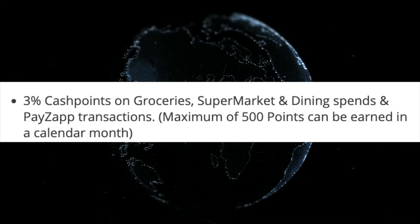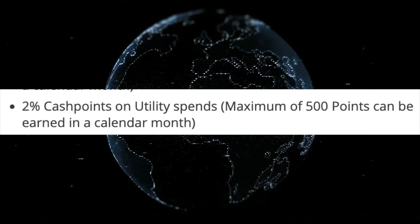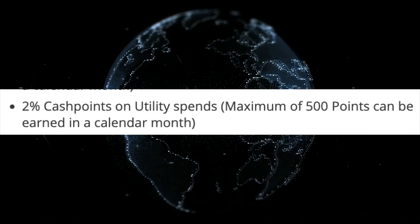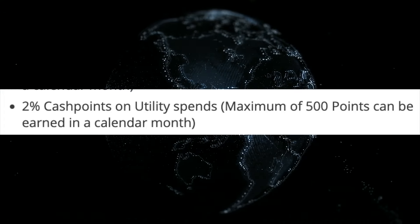This is the number of cash points. The number of cash points determines the value. For utility bill payments, we offer 2% cash points.